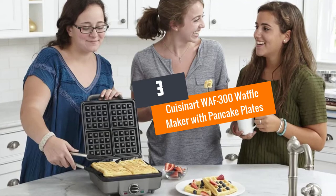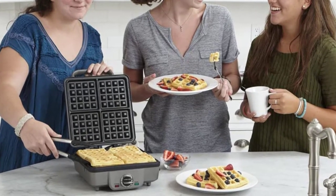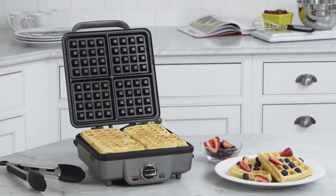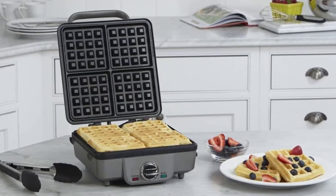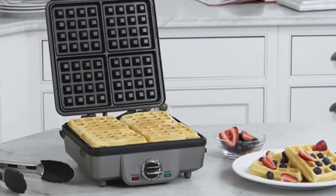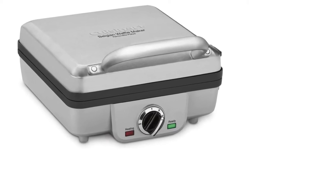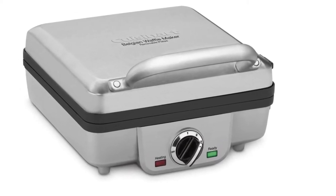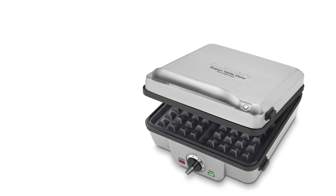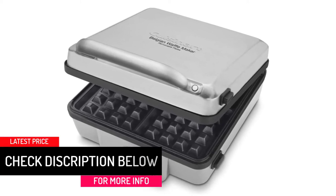Number three: Cuisinart WAF-300 Waffle Maker with Pancake Plates. The Cuisinart WAF-300 is one of the best waffle makers available, made by experts. With the ability to cook four Belgian waffles, it allows for a fast process. The removable grids allow the user to enjoy deep-pocketed waffles with a variety of toppings. For ease of storage and cleaning, the device has a heavy duty handle with removable plates.